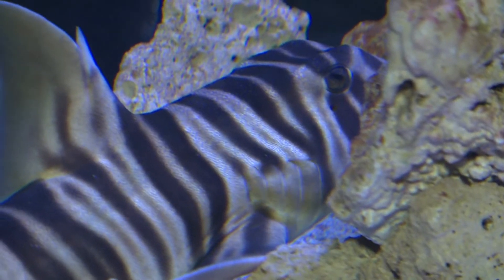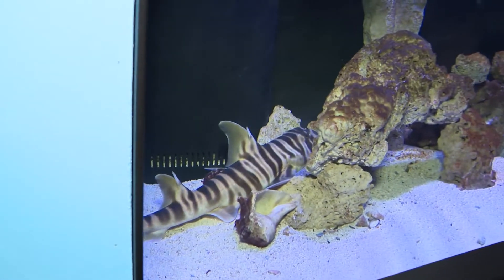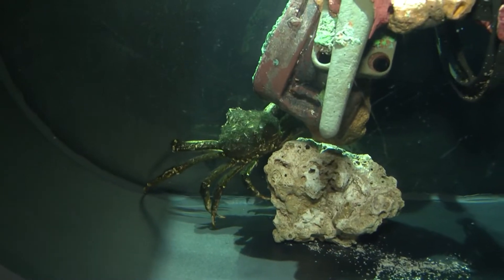This is interesting. This is a zebra horn shark. He's our new resident here at Discovery Place, and he's part of our permit collection now. This guy right here is a spider crab. He's surrounded by what appears to be some of the junk that you find nowadays in the ocean.